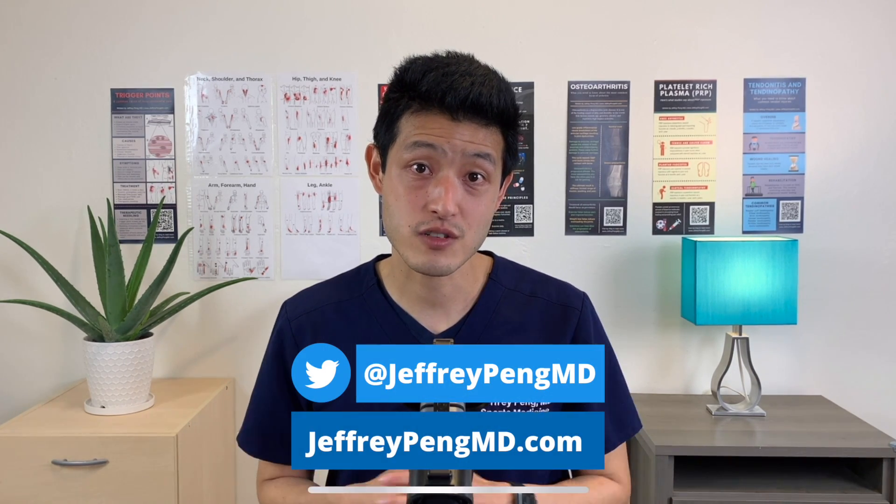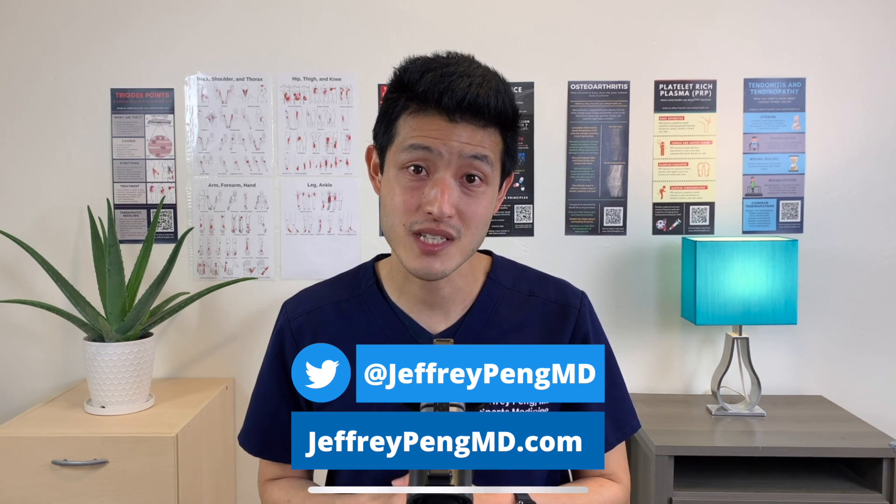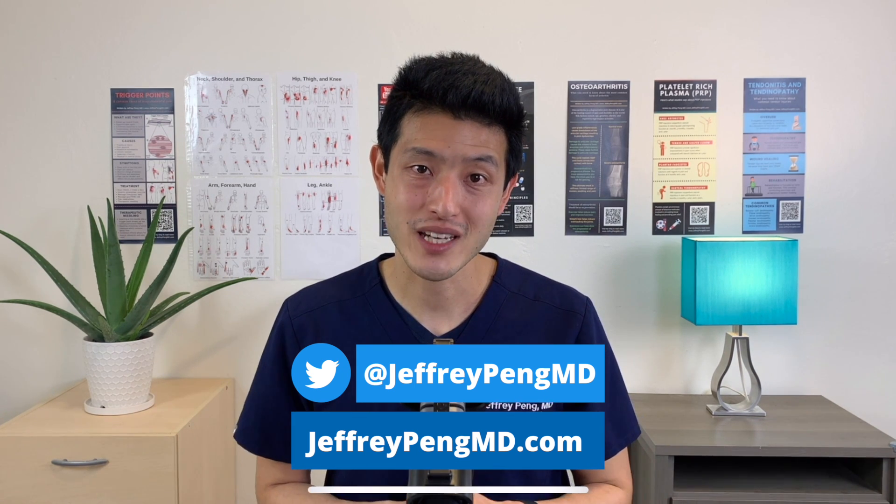Make an informed decision about your knee and your health. Don't jump straight to surgery for degenerative meniscus tears — treat the underlying osteoarthritis. Please share this video if you found it useful, and consider liking the video and subscribing to my channel. You can find me on social media: I'm on Twitter at jeffreypengmd, and I write on my blog at jeffreypengmd.com.